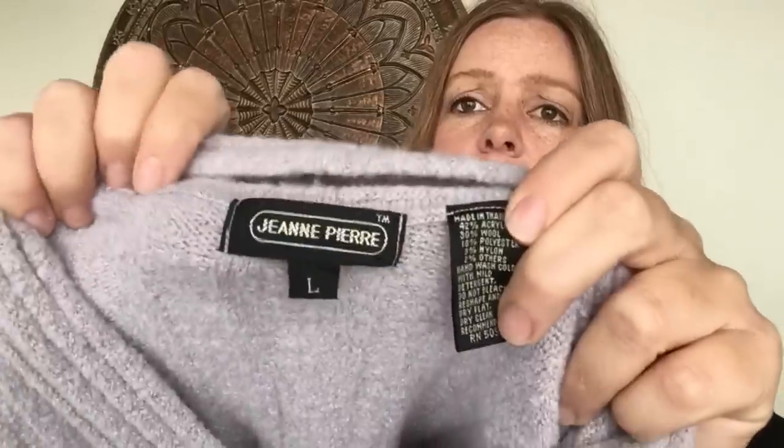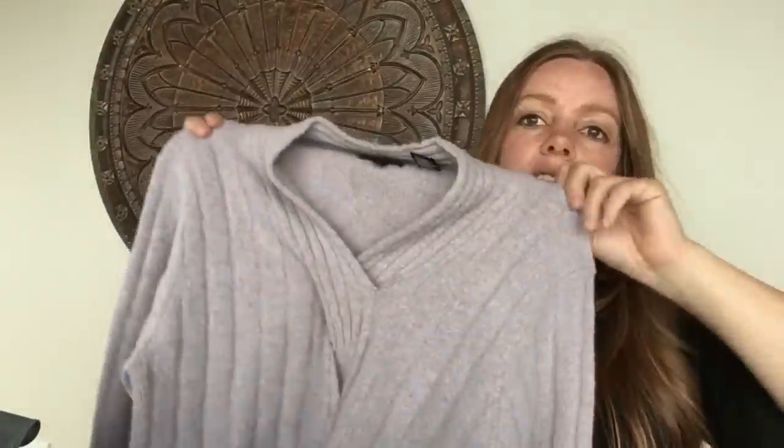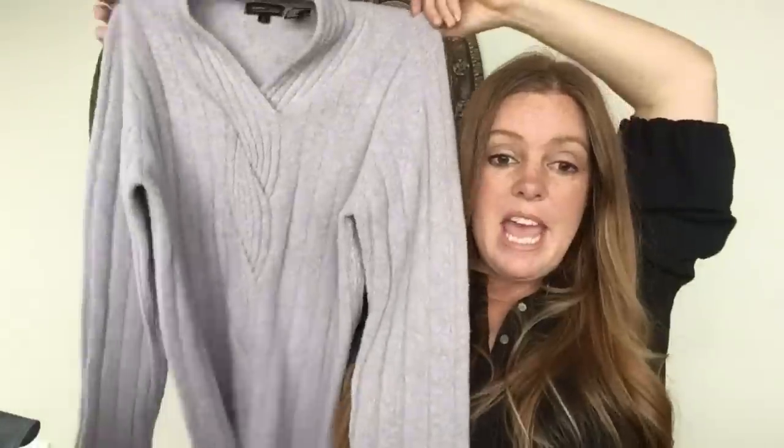This one I didn't look up comps on — the label kind of looked fancy and it's a beautiful cable-knit detail on the front with a lovely lavender color. I loved the neckline. The material is acrylic, wool, polyester, nylon, and 2% other. Just thought it was too beautiful to pass up. When I got home, though, not great comps — on a good day I'm hoping to get about $20. Definitely not designer, but hopefully it'll sell if I get it listed sooner rather than later.